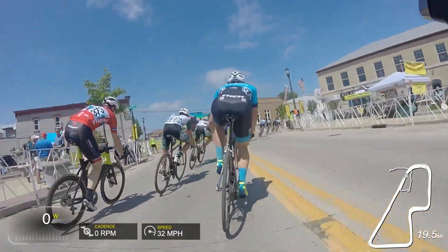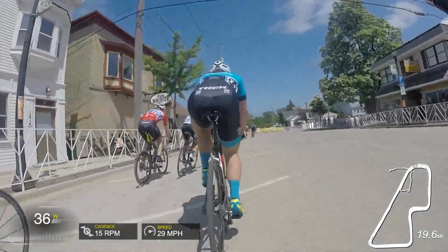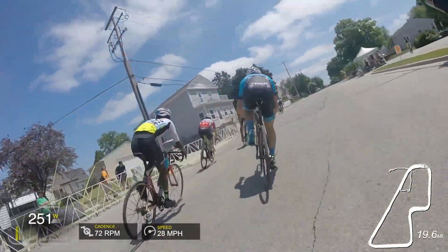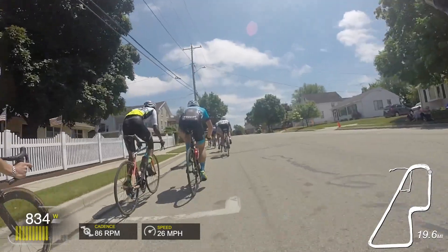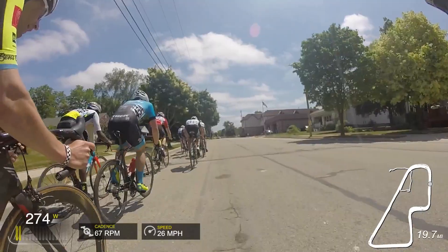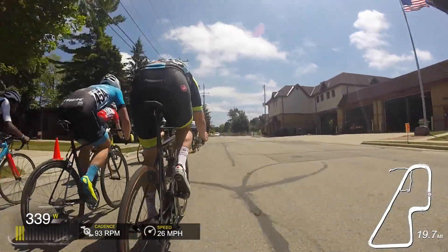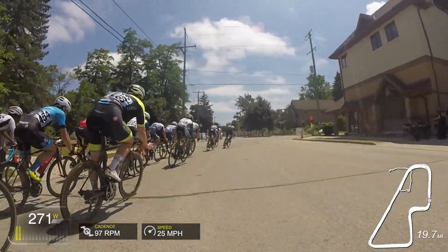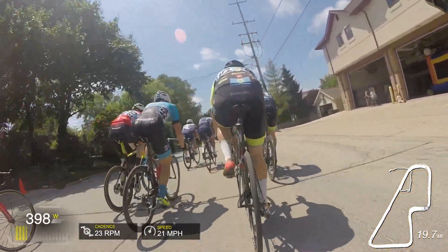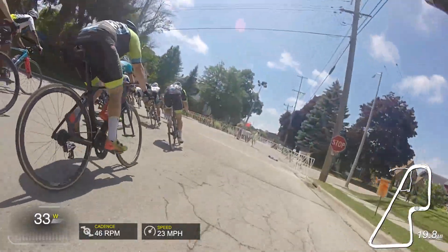Jumping back in with two laps to go, I'm about 15th wheel — not a terrible position, but I noticed throughout the race that on the back half of the course you could really make up quite a few positions. I was banking on that in the final two laps. Unfortunately, since it was a bigger race with about 70 people, a lot more riders were motivated and the pace stayed high, even through the back section going slightly uphill.